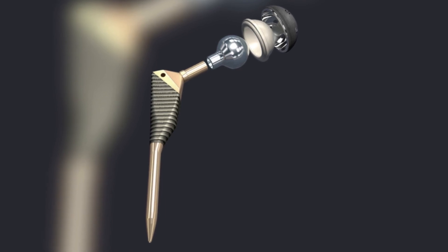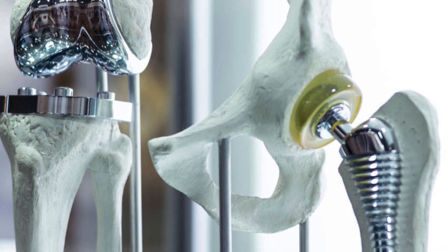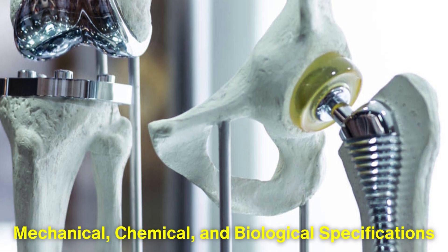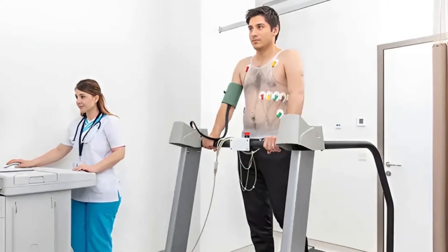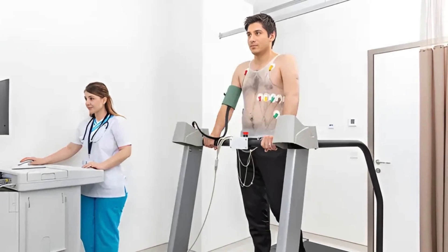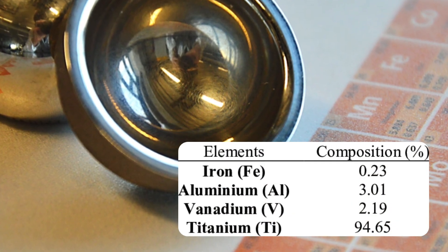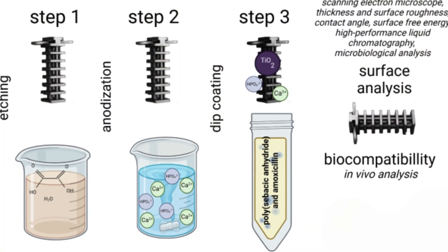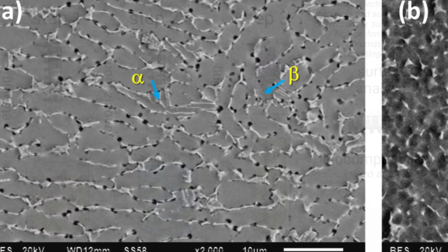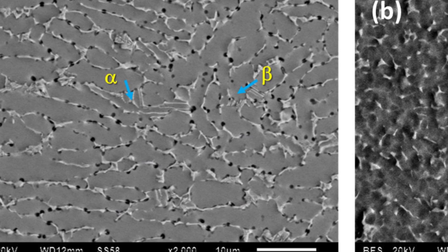Titanium hip replacements must meet extremely stringent quality standards before they can be implanted into a patient. Every component undergoes rigorous testing to ensure it meets mechanical, chemical, and biological specifications. Stress tests simulate years of use, subjecting the implants to repetitive forces to ensure they won't fail under pressure. Chemical analysis verifies the purity of the titanium and its alloy composition. Biocompatibility tests confirm that the materials will not cause adverse reactions in the human body. Even microscopic imperfections are identified and corrected during this phase to ensure absolute reliability.